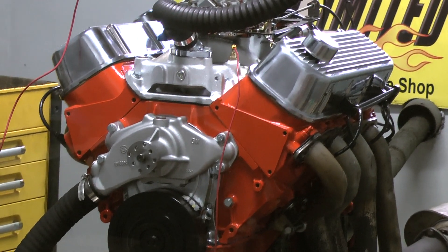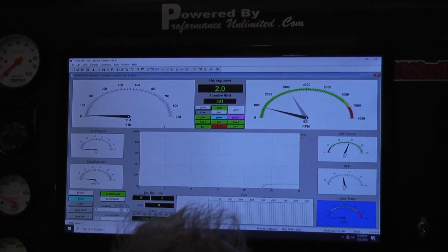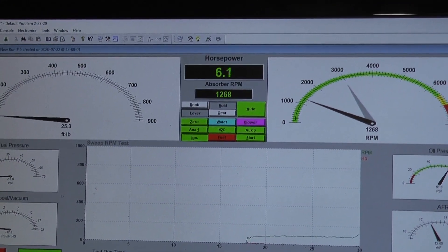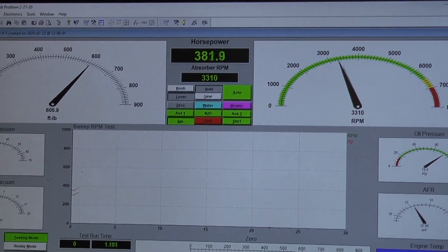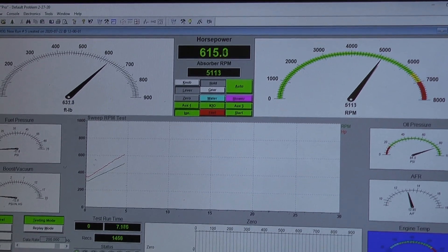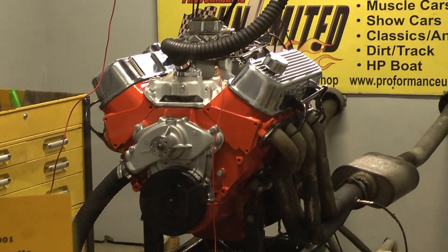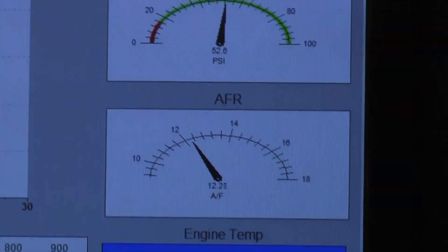Fires right up. Beautiful oil pressure. This is our fourth pass on it — tuning it and dialing it in. Air fuel ratios: phenomenal. Oil pressure great. Motor runs fantastic. Got the nice noisy gears in it.